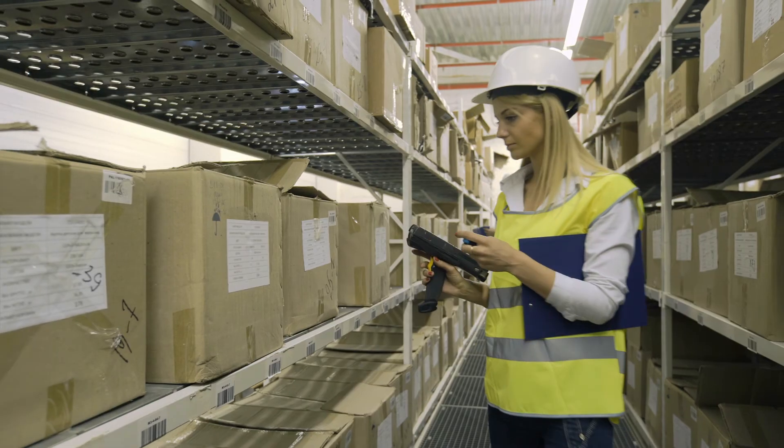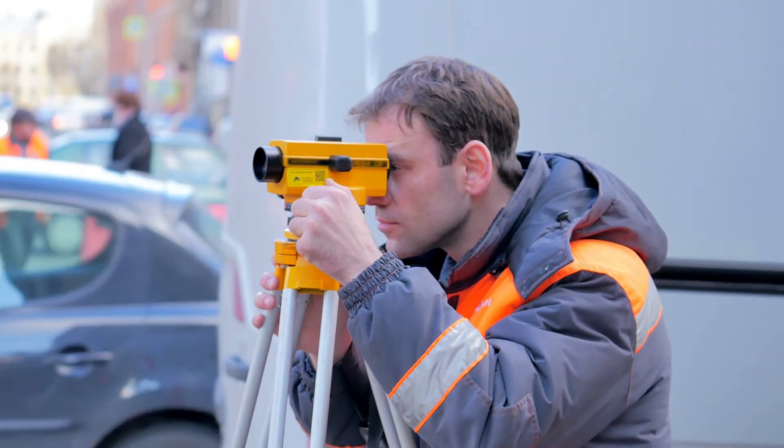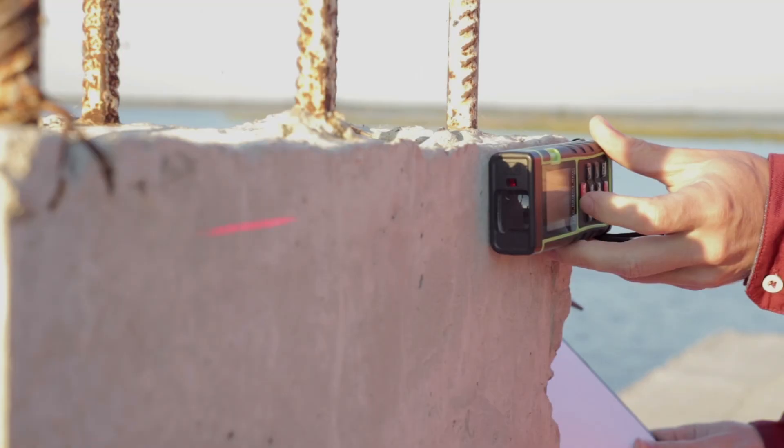Lasers are used for many other applications as well, including surveying, measurement and alignment, detecting pollutants, and more. Make sure to visit edmundscientific.com to find more videos and experiments about the fascinating world of optics.